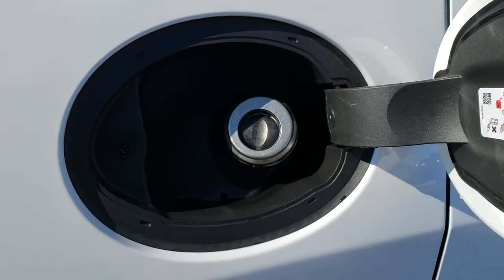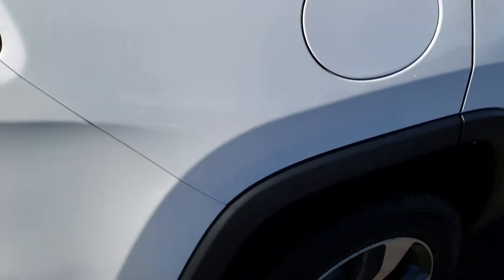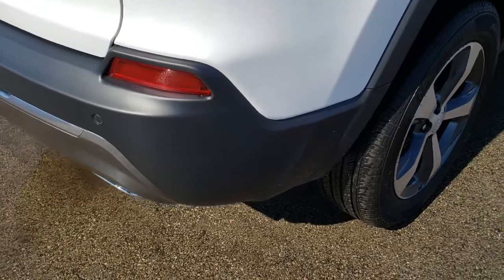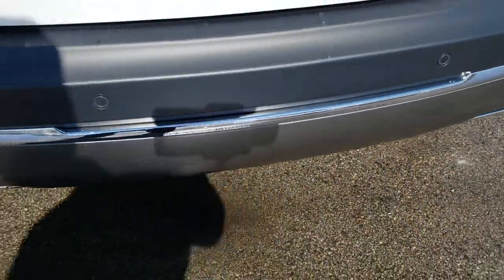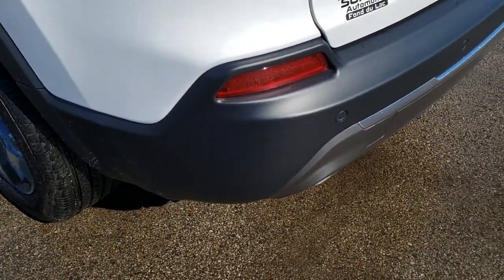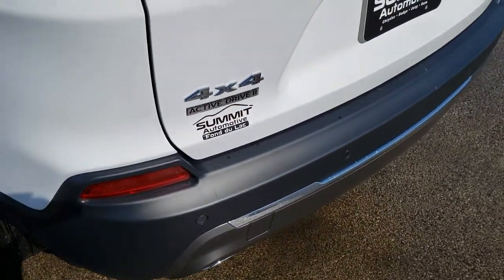New for 2019 is the capless fuel fill on the Cherokees. As we come around to the back, you'll notice just how clean the rear bumper is — no dents or dings. This vehicle is pretty much basically brand new, except it's got a couple of miles on it.